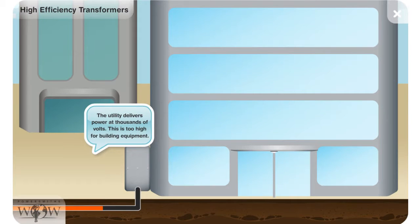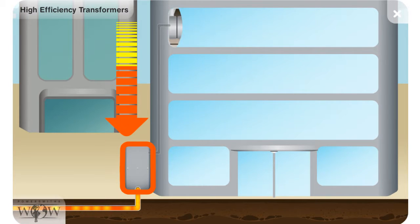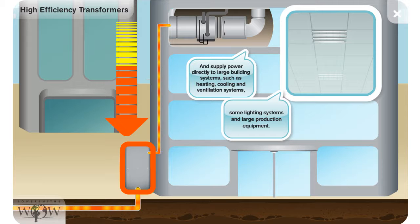The utility delivers power at thousands of volts. This is too high for the building's equipment. Medium voltage transformers outside the building lower the voltage and supply power directly to large building systems such as heating, cooling, and ventilation systems, some lighting systems, and large production equipment.